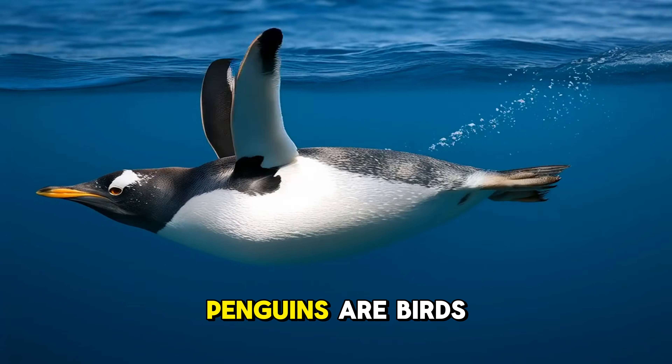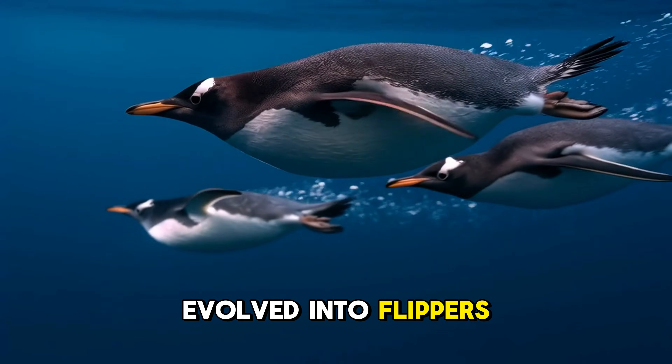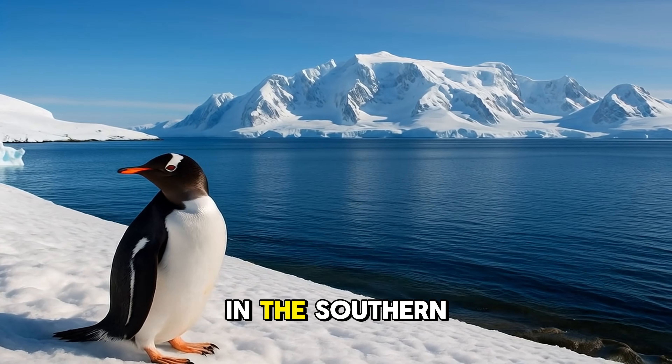Did you know penguins are birds, but they can't fly? Instead, they're champion swimmers. Their wings have evolved into flippers, helping them zoom through the water like underwater rockets.